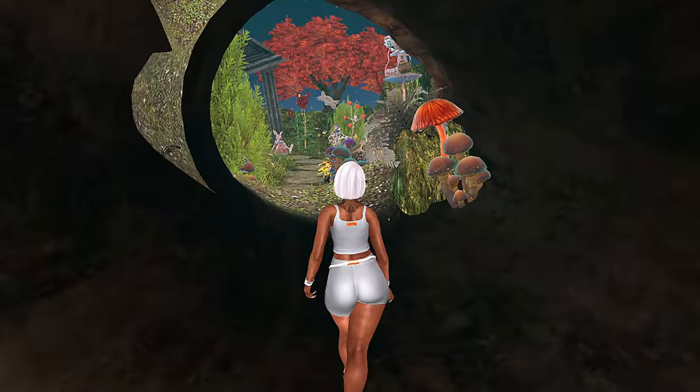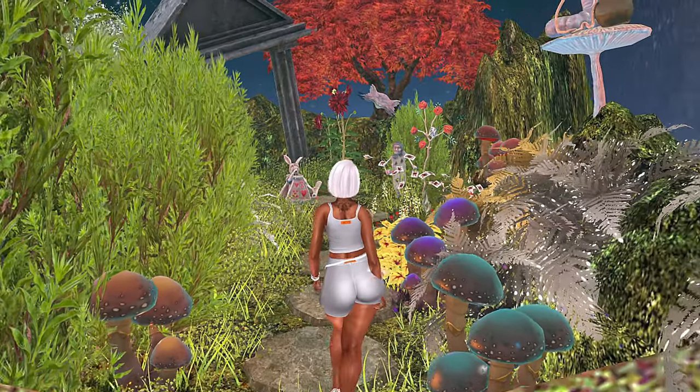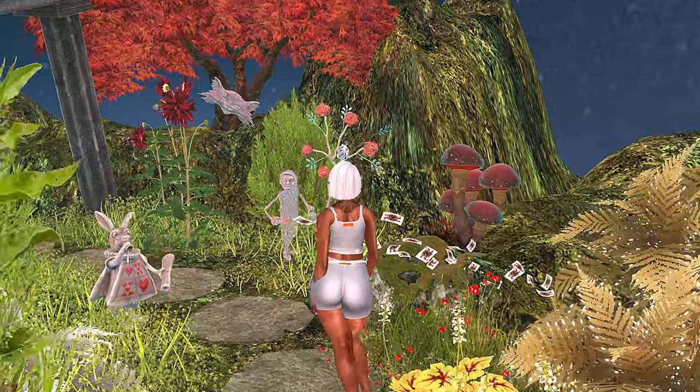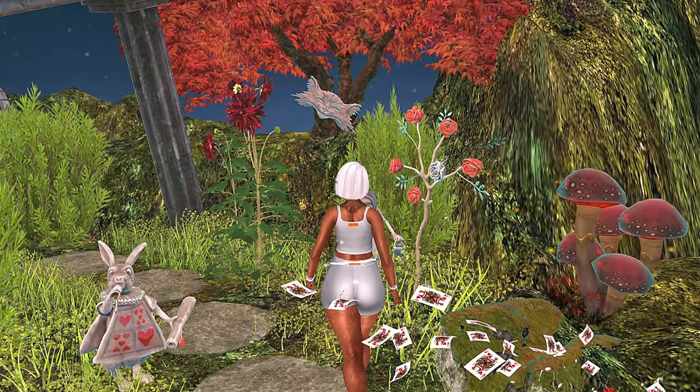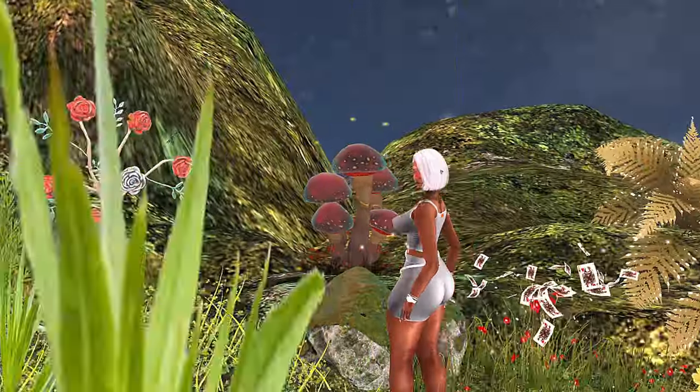So this is a smaller land than you guys are used to seeing, but this land is very, very nice in my opinion. It is an enchanted forest, Alice in Wonderland thing, and I feel like it's super duper cute, so we're gonna look around a little bit.